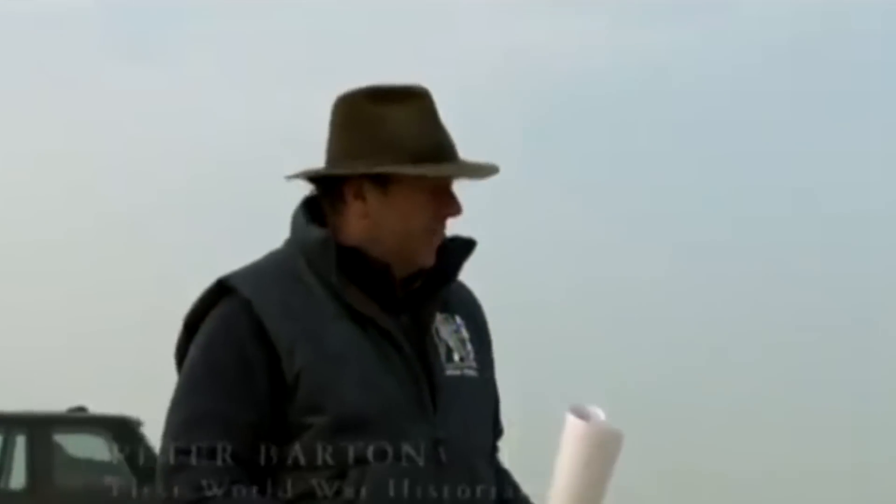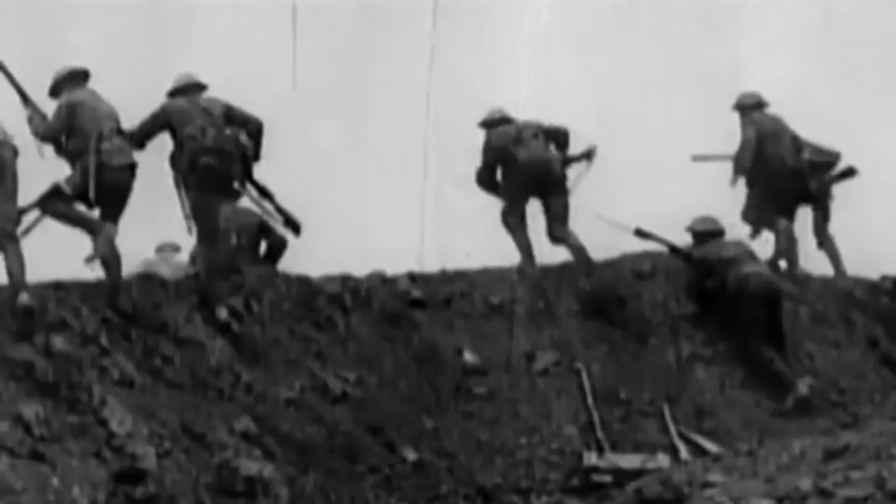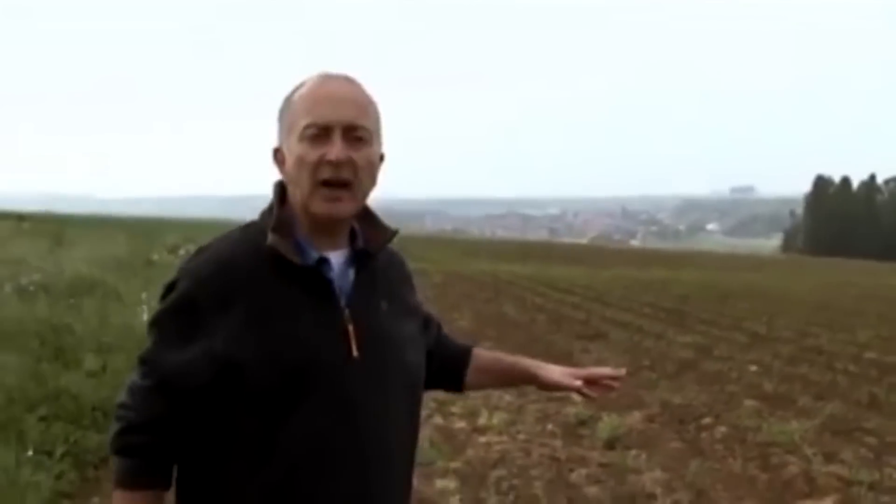Mamay, France. Historian Peter Barton has come to investigate a very special field. With him, battlefield archaeologists Tony Pollard and Ian Banks. It may look beautiful today, but don't let this idyllic scenery fool you — this was once one of the most dangerous places on the entire planet. In the summer of 1916, this was at the heart of the Battle of the Somme, the most infamous clash of the First World War.